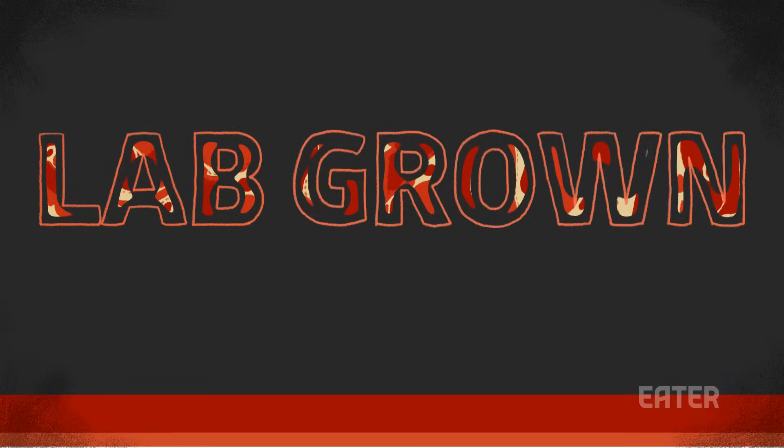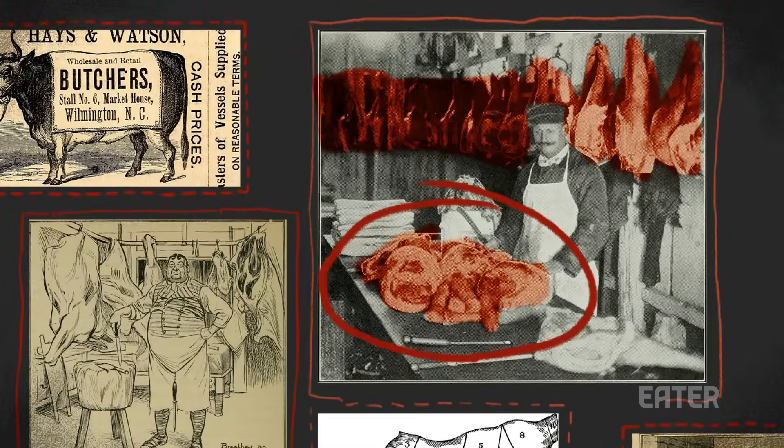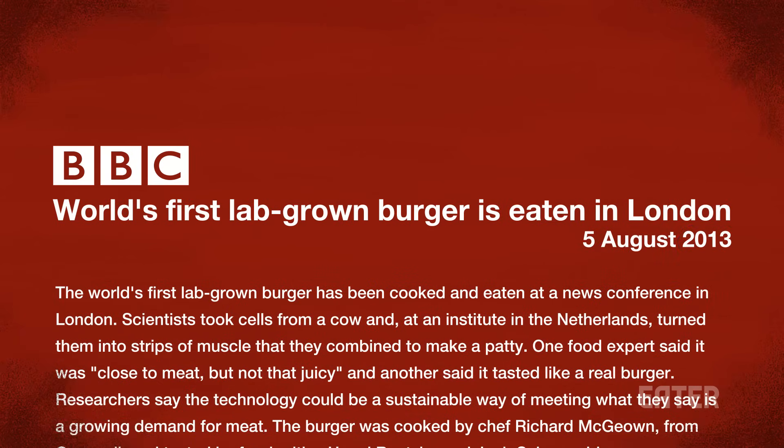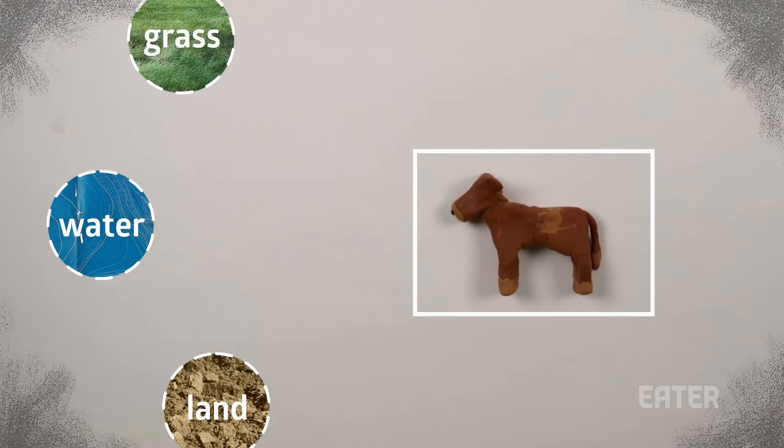The meat of the future will likely be lab-grown. Compared to our conventional methods of getting meat on the table, lab-grown meat, which debuted in 2013, doesn't involve the slaughtering of animals, nor does it require as many environmental resources.